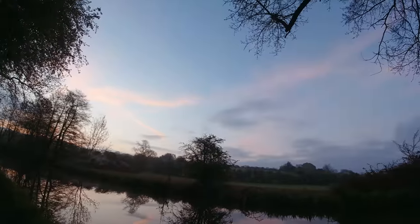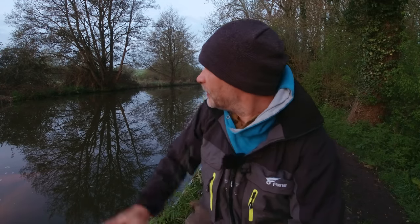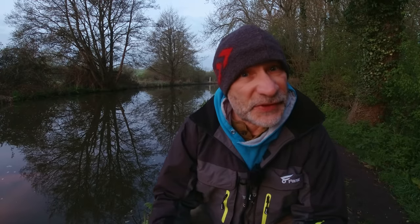Good morning guys, welcome to another video. As you can see over my shoulder down the canal, it's about twenty past five. I've got here for first light — the forecast this morning was a lovely overcast morning, hence me getting up early. As you can probably see, there's not a lot of cloud in the sky so sport could be very short-lived. I've also got here early to avoid the boats. I'll be fishing the waggler for some silvers — roach, bream, hybrids, who knows.